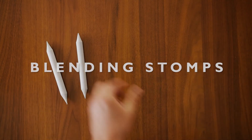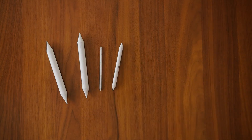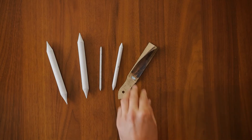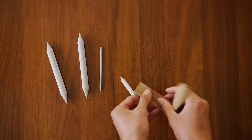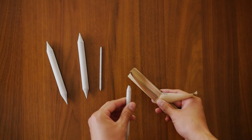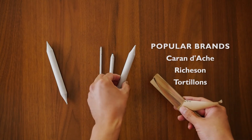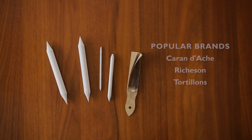Number eight: blending stumps. They range from two to eight dollars for a set. A blending stump allows the artist to create gradations of value without introducing the oils of the fingers, which can make a drawing look dirty or uncontrolled. Blending stumps also allow the artist to create gradations and smooth applications of value in areas of detail that may be hard to reach otherwise. Another technique I use for blending is using a soft brush.